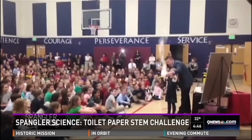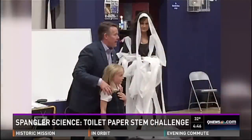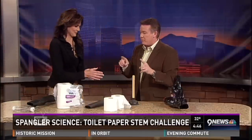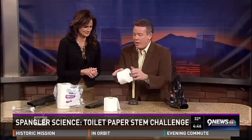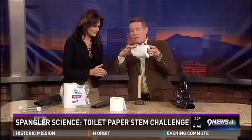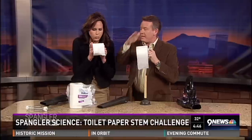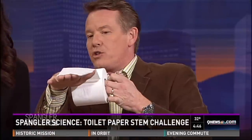We talked about Bernoulli's principle, and toilet paper is always good for a kid — if you're trying to get a kid excited about science. It's good for adults too, Steve. So if I want the toilet paper to come off the roll and I blow over the top — you see how it lifts up? That's called Bernoulli's principle. Fast moving air creates low pressure and it lifts it up.